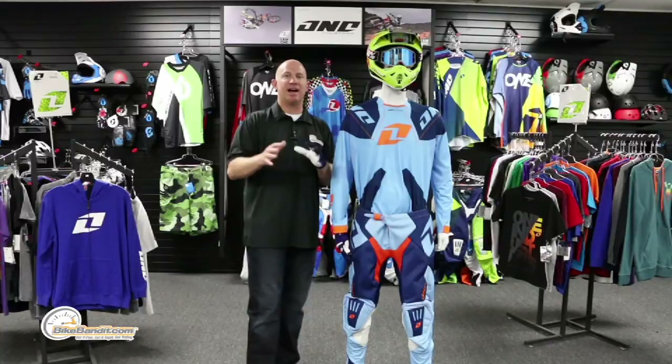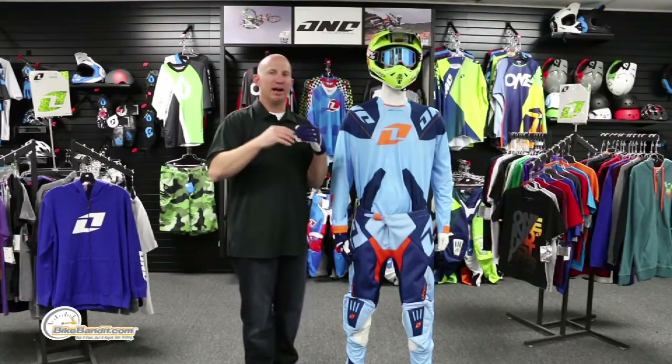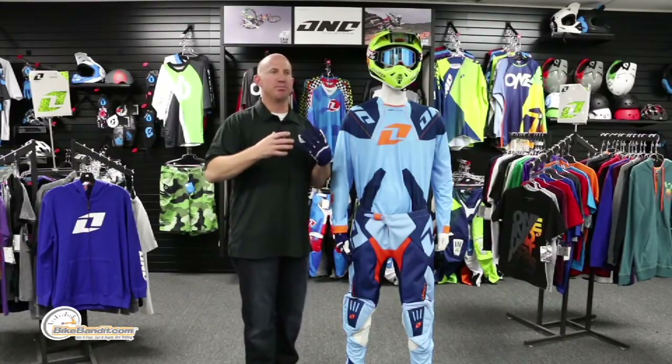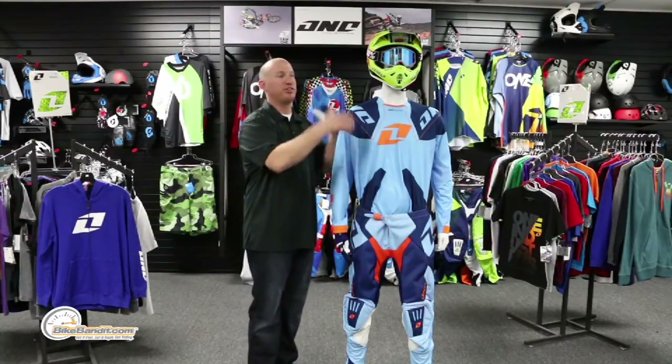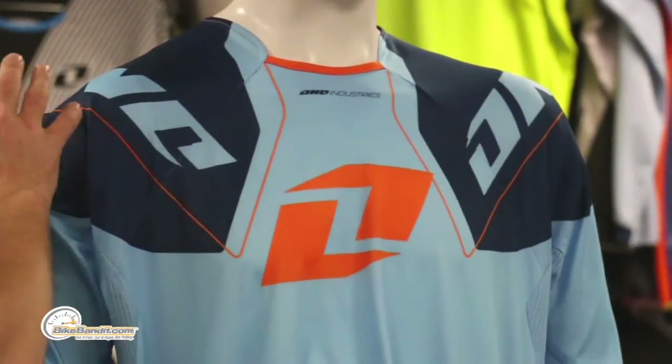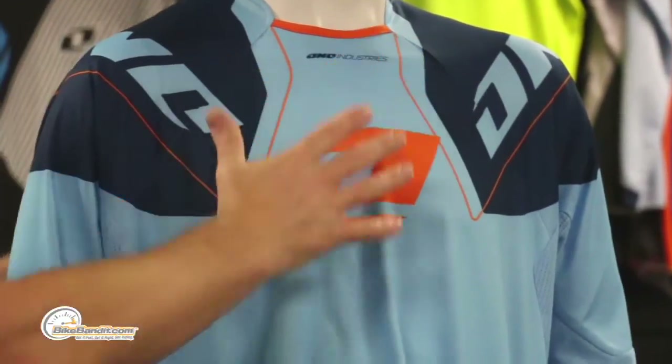I ride off-road and I've worn this gear — it's where you want to put your money. It is incredibly sturdy and stout, but it's almost entirely built out of stretch panels. Let's dive into the jersey from top to bottom.